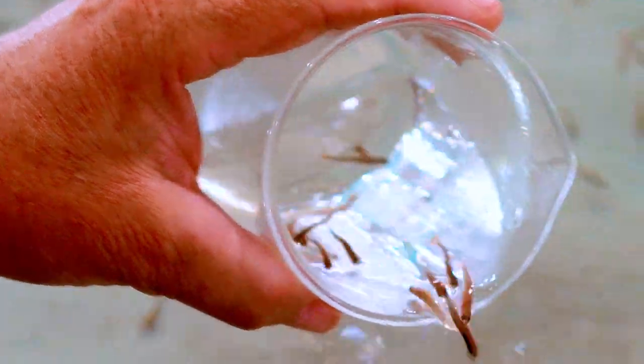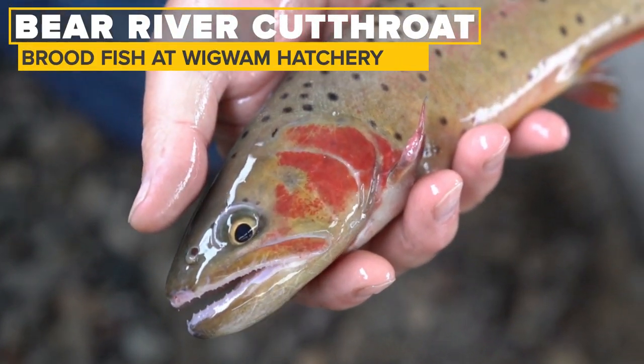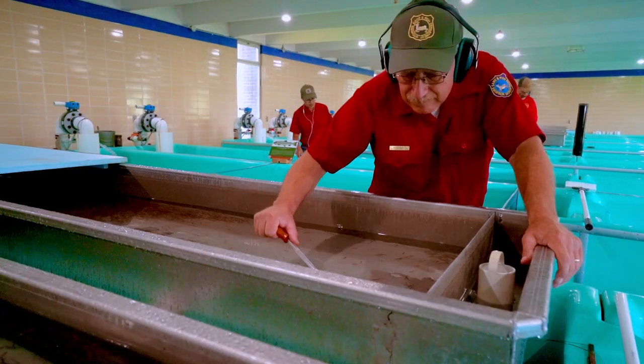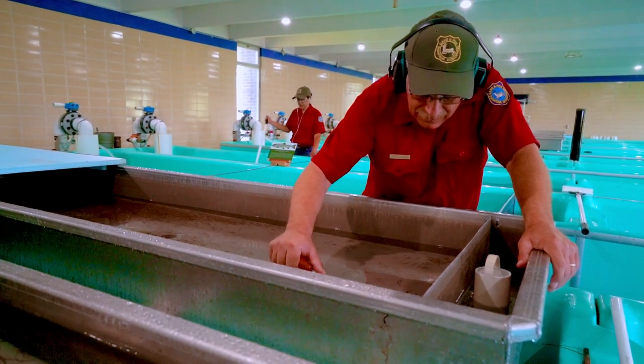These are the Bear River cutthroats. Bear River is down in southwest Wyoming. The broodstock is at Wigwam, which is a rearing station. They have minimal hatching abilities, so we hatch fish and raise them for them. Then we'll transfer these fish to them in October.